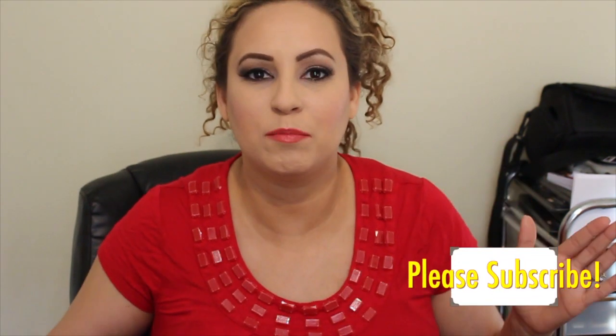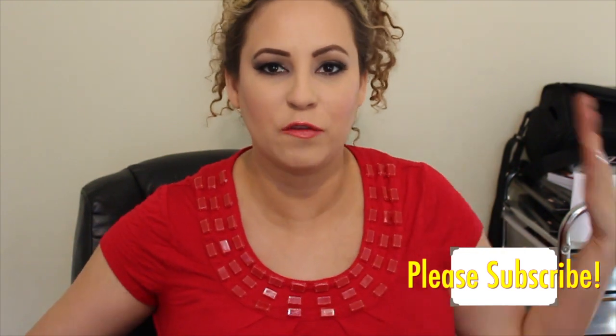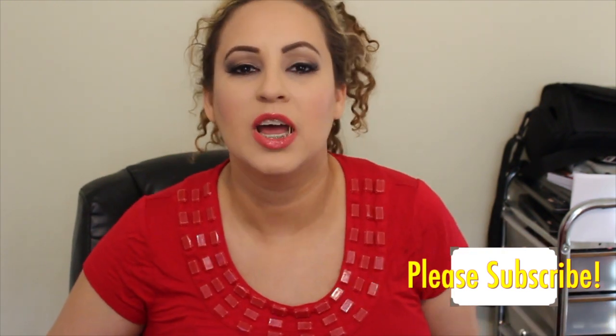Hey guys, this is going to be a favorites video and I have a lot here. There will be background noise — my family's home and it is Sunday. I'm not going to do a monthly favorites like May or January/February/March because every time I try, I don't get the video up on time due to other videos backed up. So this is just going to be a straight favorites video, and there is a lot here.